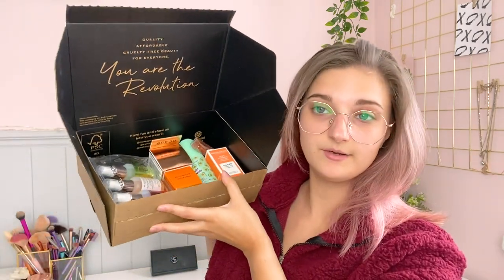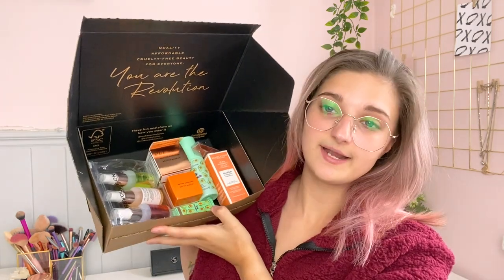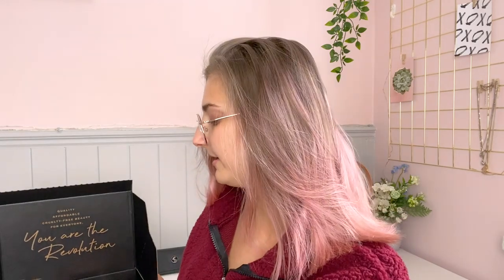Hello and welcome back to my channel! Today I have a massive Revolution haul. I picked up a ton of their skincare and a few of their new avocado makeup products. I will be testing the makeup out in a separate video, but today I'm just doing the skincare, which is why I haven't got any makeup on my face currently.